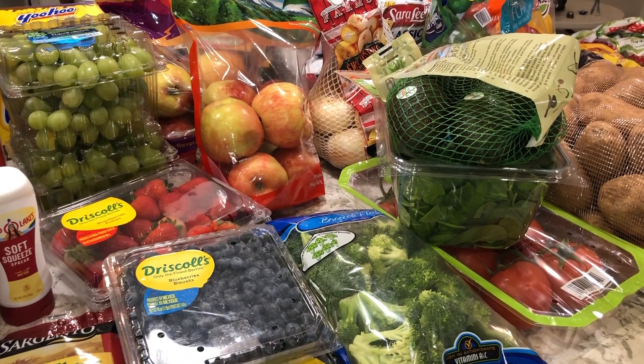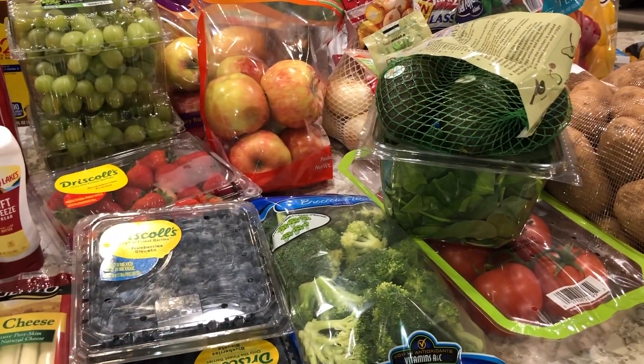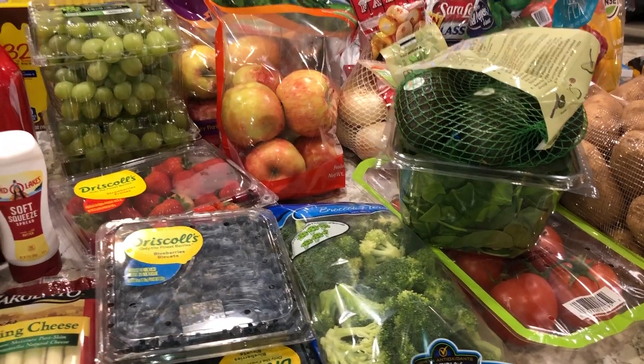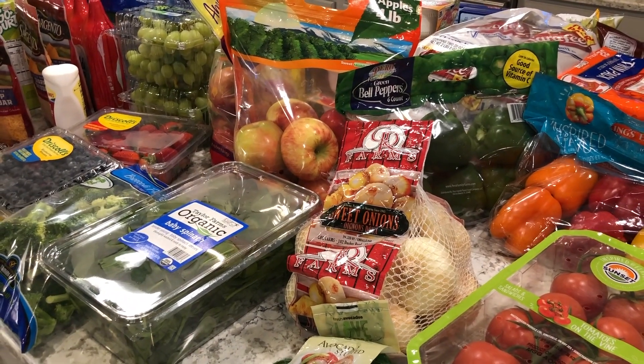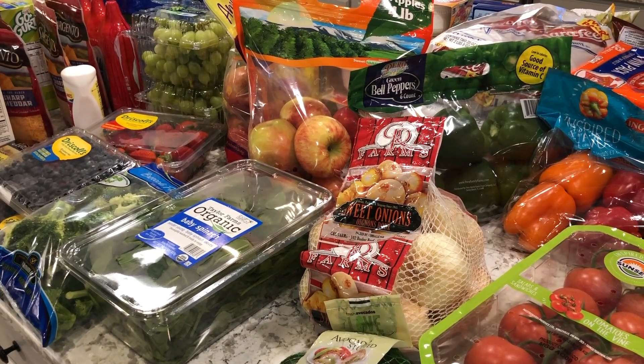Hey guys, Mama Bendy here, welcome to my channel. This is going to be another quick grocery haul of everything that we picked up today from Sam's Club and the commissary. We just got back a few minutes ago — earlier we went to Sam's and put the cold stuff in the fridge until we could run to the commissary.